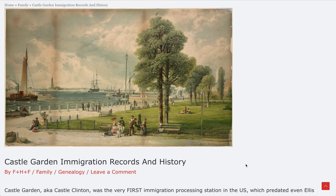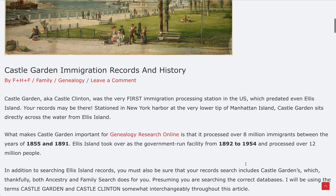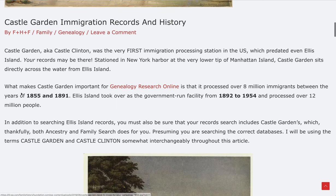Thank you for listening in to the Family History Foundation. If you find what we do of value, take the time to like and subscribe — that is super appreciated. So here we go: Castle Garden.